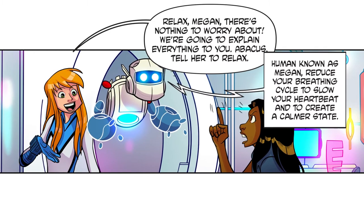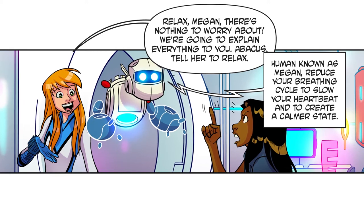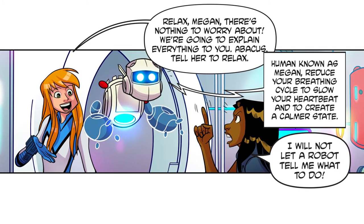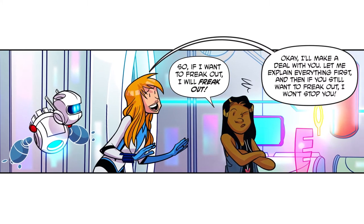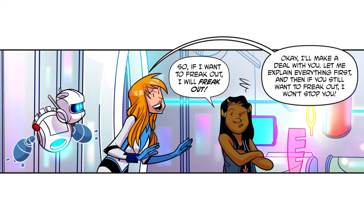Abacus, tell her to relax. Human known as Megan, reduce your breathing cycle to slow your heartbeat and create a calmer state. I will not let a robot tell me what to do — so if I want to freak out, I will freak out! Okay, I'll make a deal with you: let me explain everything first, and then if you still want to freak out, I won't stop you. Fine — deal.